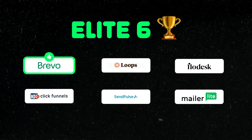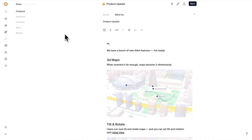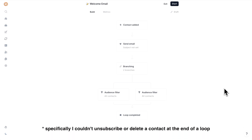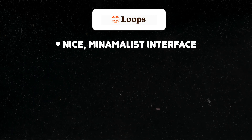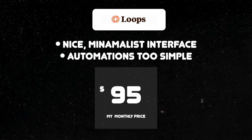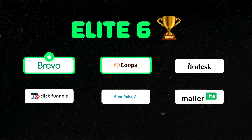Next up: Loops. Loops had a nice minimalist interface and like Brevo I could design my email how I wanted. Unfortunately, their automations editor was just a little too simple for me — it didn't do what we needed it to do. So nice minimalist interface, but automations were too simple. And at a monthly price of $199, Loops just wasn't going to be a fit for me.